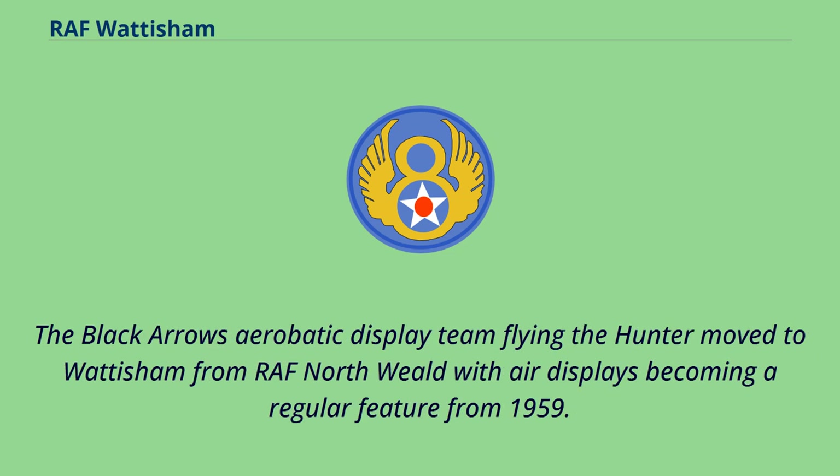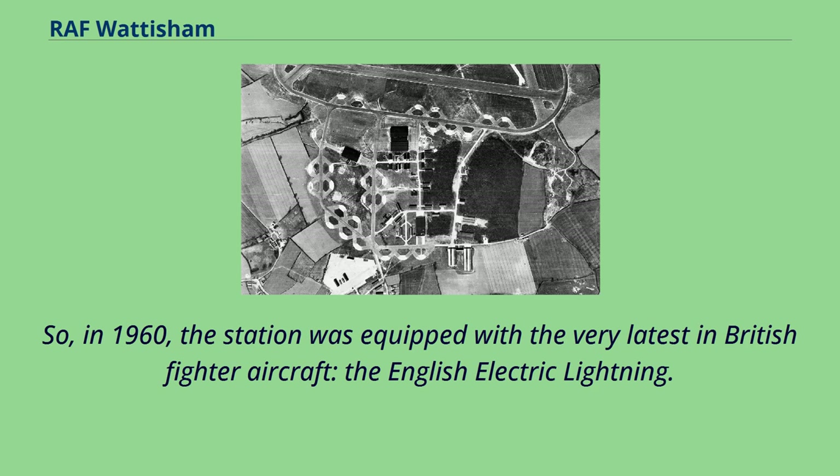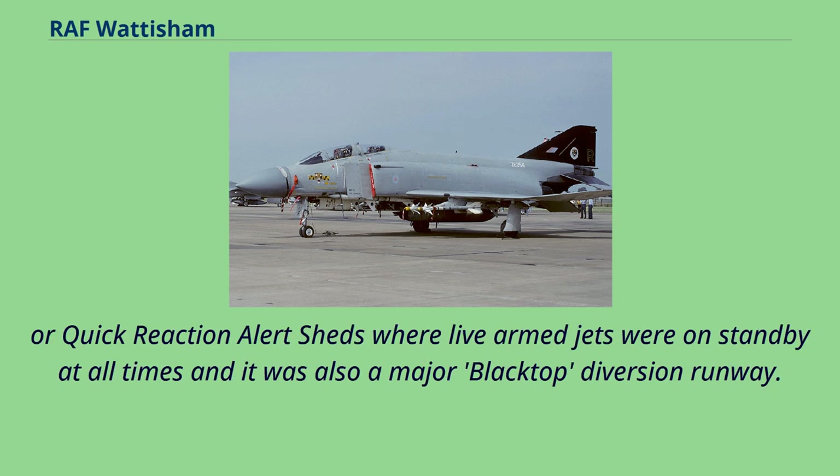The Black Arrows Aerobatic Display Team flying the Hunter moved to Wattisham from RAF North Weald, with air displays becoming a regular feature from 1959. In the late 1950s, the Cold War began to develop and so the RAF began to develop Britain's air defense. In 1960, the station was equipped with the very latest in British fighter aircraft, the English Electric Lightning. The combination of the capabilities of this plane and Wattisham's location near the East Anglian coast was very suitable for countering the threats faced from the east. The airfield quickly became one of, if not the, frontline airbase in the UK. So throughout the Cold War, Wattisham operated its QRA — quick reaction alert sheds where live-armed jets were on standby at all times — and it was also a major blacktop diversion runway.